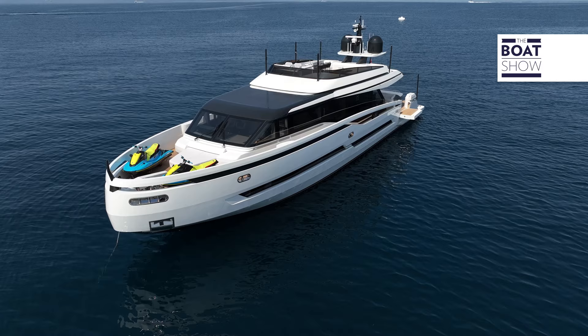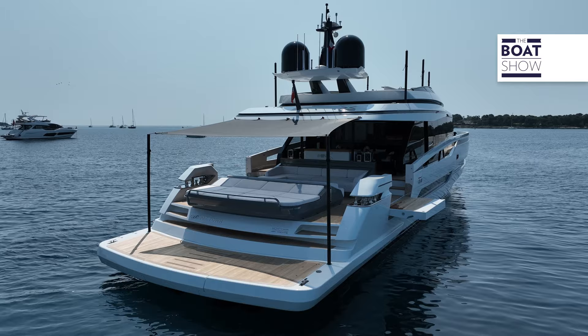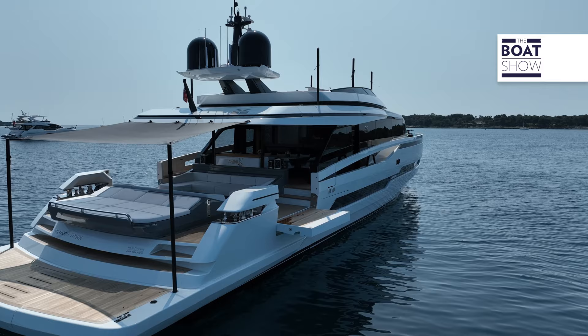This is Extra X99 Fast, and it is 30.22 meters long, has a full-load displacement of 100 tons. According to the shipyard, the version with three main engines of 2,000 horsepower each reaches 44 knots. That is truly incredible.